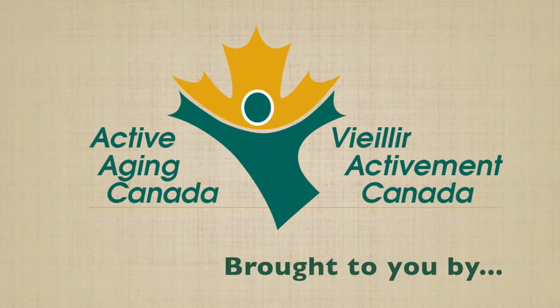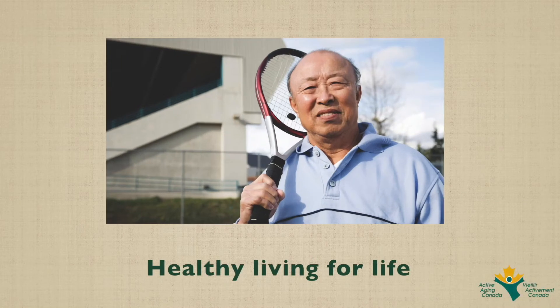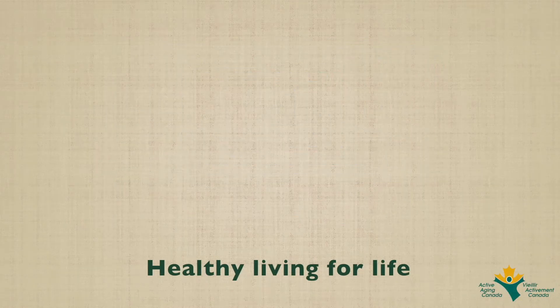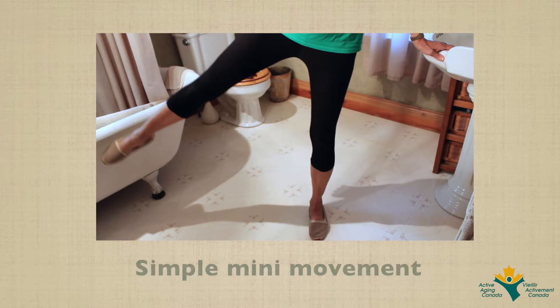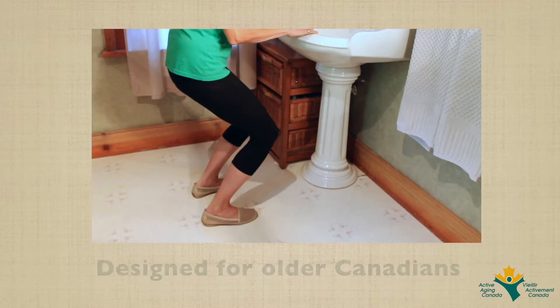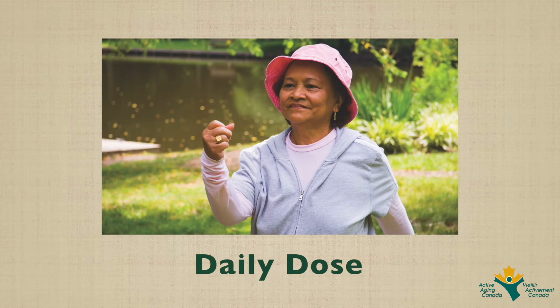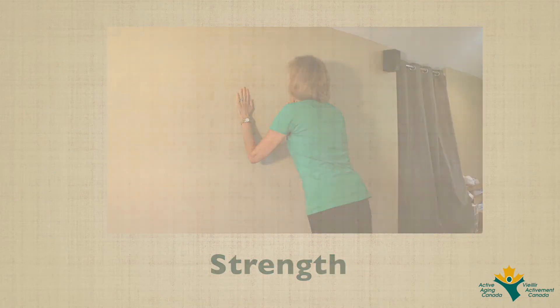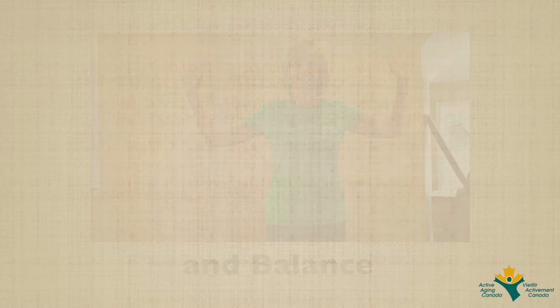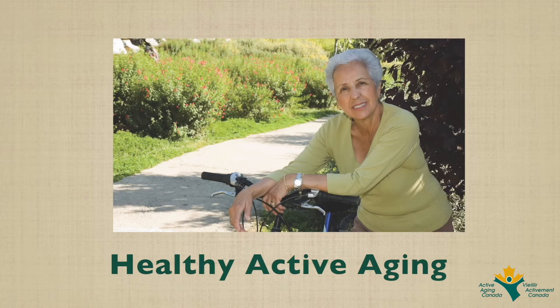This video is brought to you by Active Aging Canada, a national charity whose vision is healthy living for life. Each short video will present a simple mini movement designed for older Canadians which we are calling your daily dose. The idea is to incorporate these movements into your daily routine which will help to increase your flexibility, strength and balance, all of which are vital components to healthy active aging.